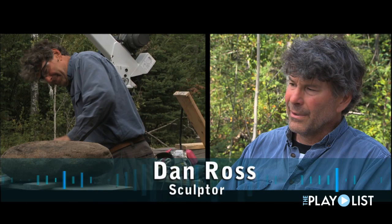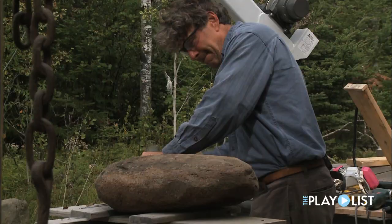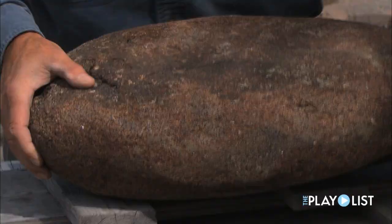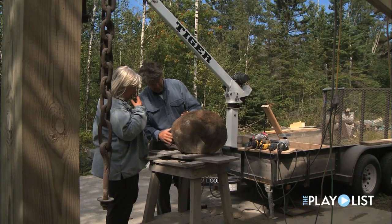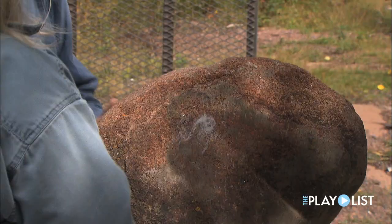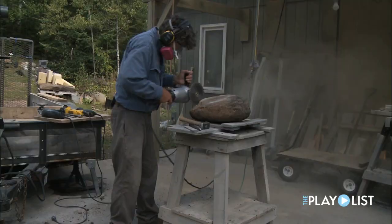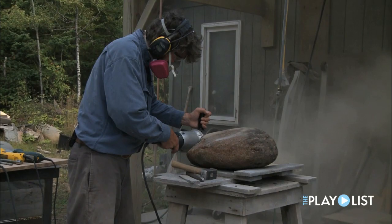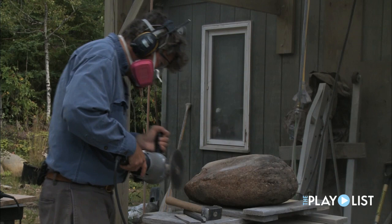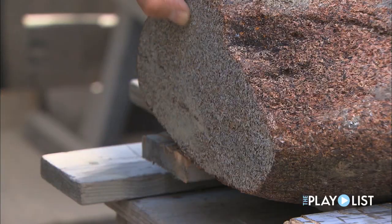There's been more than a few stone pieces where I'll be out here working and I don't even realize the time. Lee and I go over a lot of our design ideas together, and she might have a totally different idea of what to do with this.